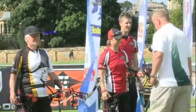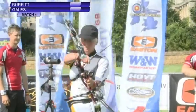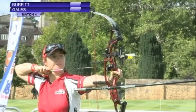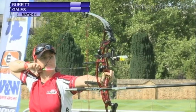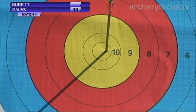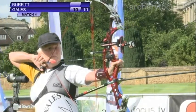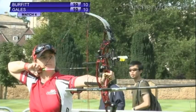The judges indicate we're underway. Gales' first shot on target number one is a 10 — an X10. And a 10 also for Burfitt on target number two, setting the standard at its highest level with their first arrows.